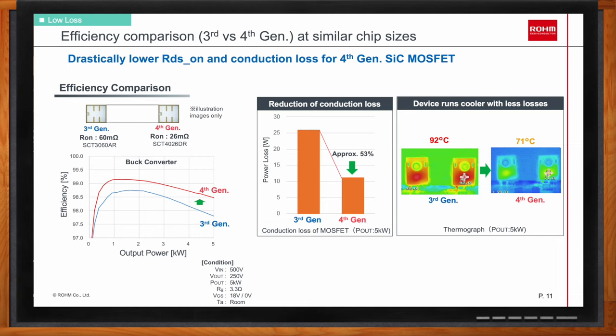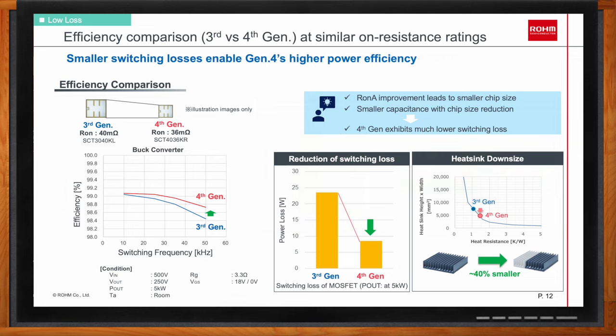For those wanting smaller chips and reduced system cost, the fourth-generation silicon carbide MOSFET allows reducing chip size and component cost. For example, replacing a third-gen part with a similar RDS-on part — a 40mΩ Gen 3 part with a 36mΩ fourth-gen part — won't show much improvement in conduction loss since RDS-on is similar, but switching loss improvement is achieved alongside cost reduction from chip size reduction. The smaller chip size further reduces capacitance, reducing switching loss even more, improving overall efficiency and allowing heatsink downsizing for a more compact system.